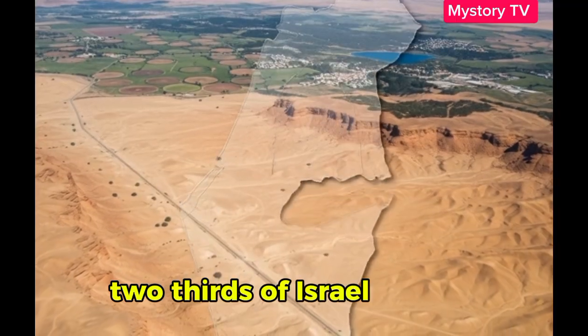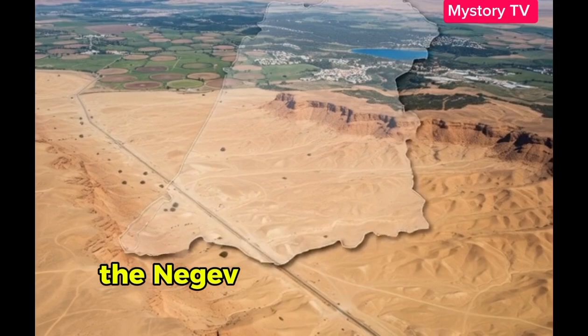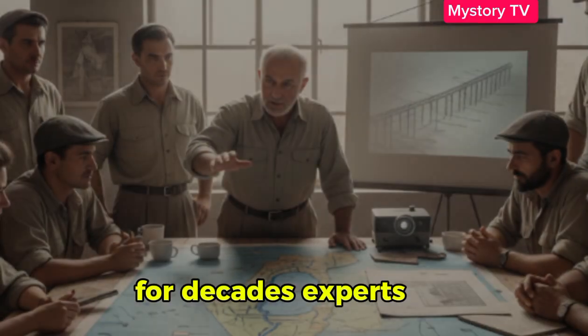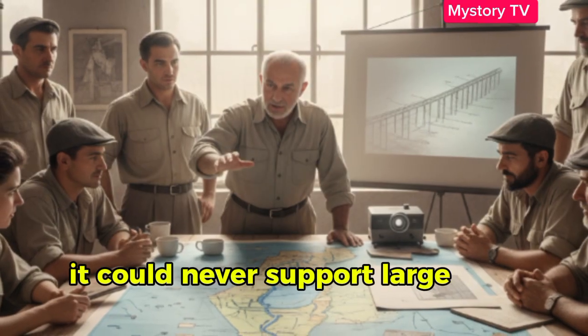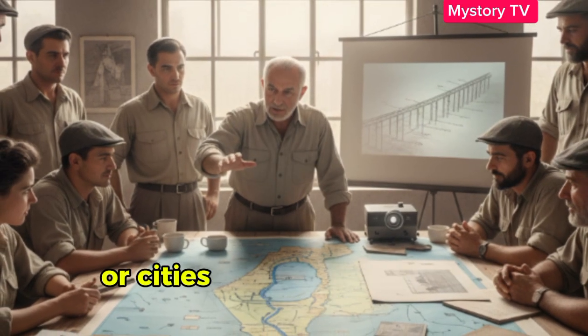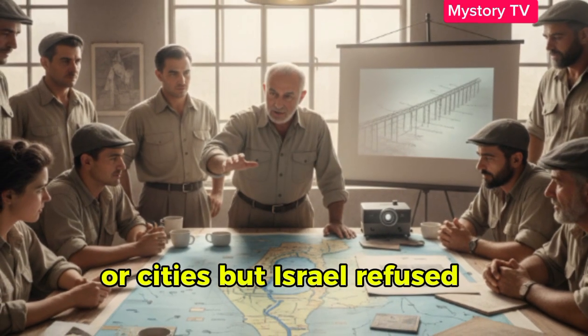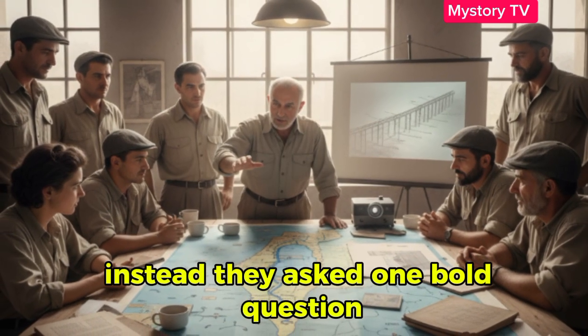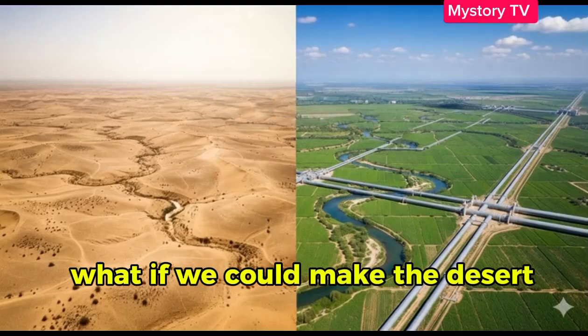Two thirds of Israel is desert. The Negev alone covers more than half the country. For decades, experts said it could never support large-scale agriculture or cities. But Israel refused to accept that. Instead, they asked one bold question: what if we could make the desert bloom?